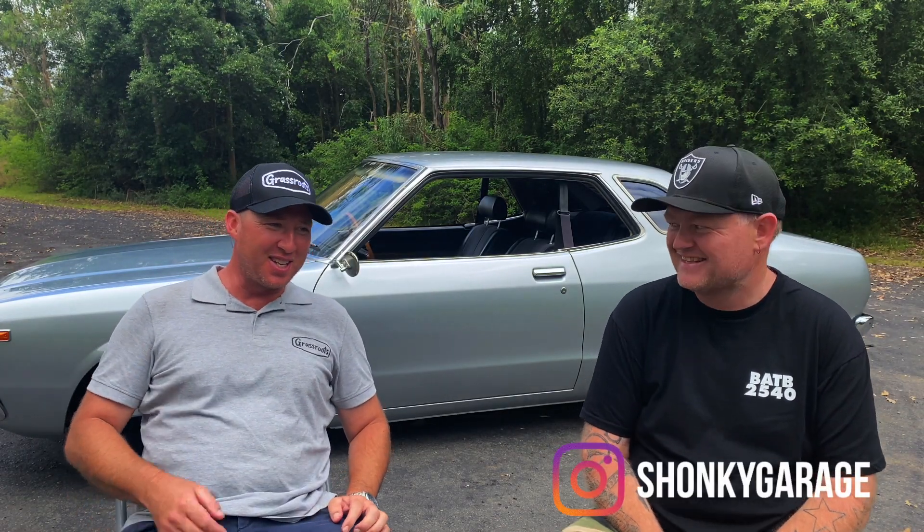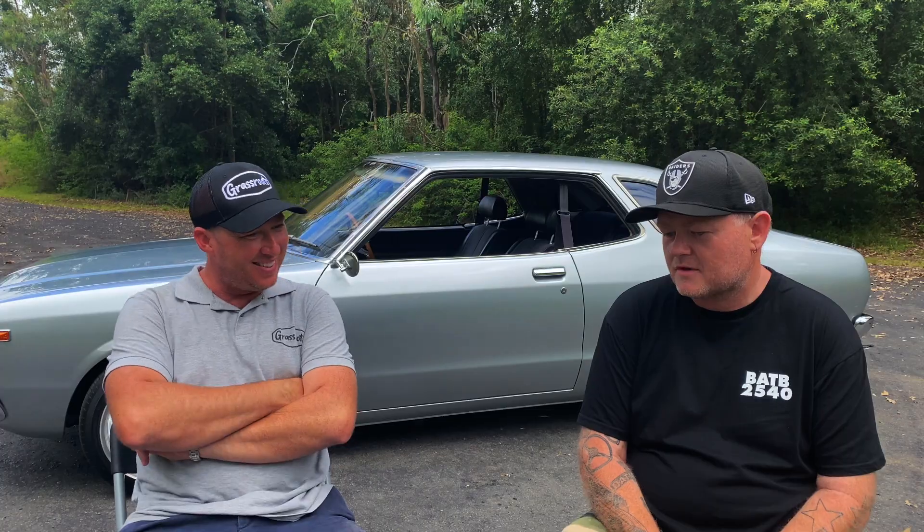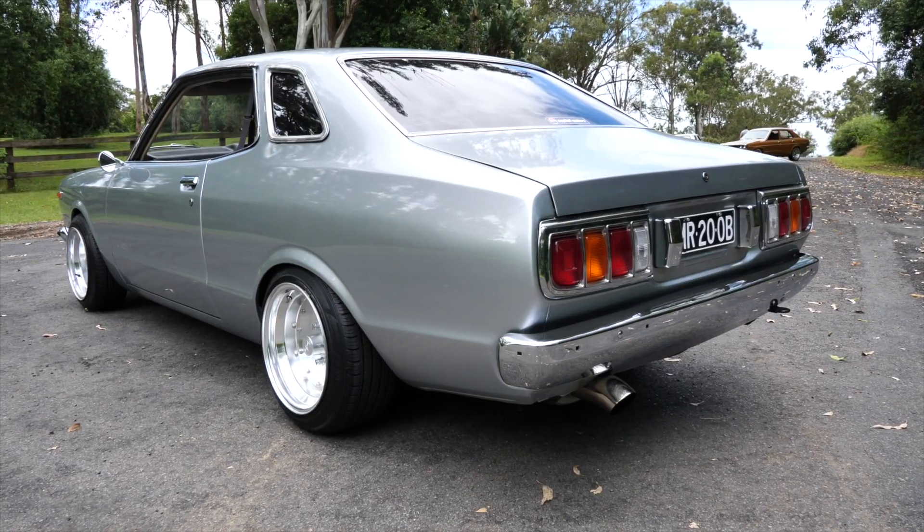Welcome to Grassroots Garage. This is Part 17 with Shonky Garage. Chris is here. There's a new car behind us, which doesn't surprise me at all. Tell us about this one. Well, it's not that new. I bought this one many years ago back in 2003. Owned it for a bit over 10 years, sold it, and bought it back 18 months ago.